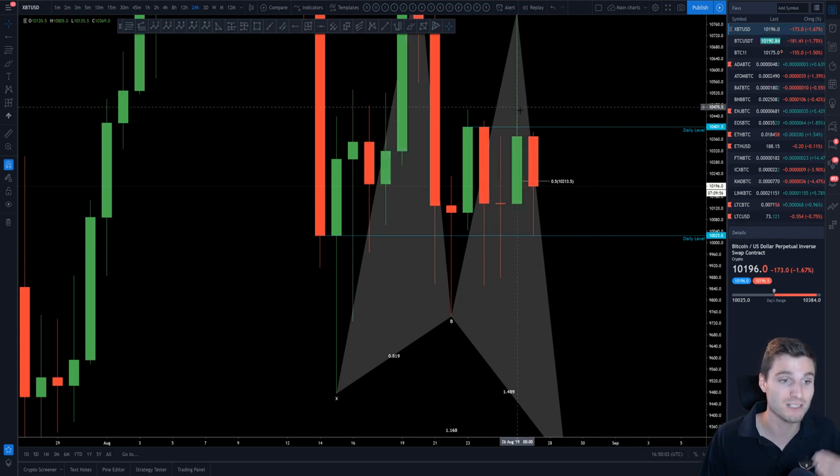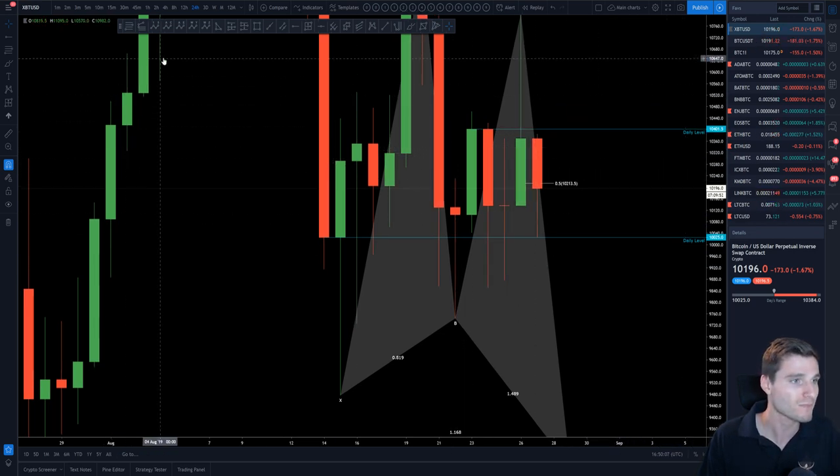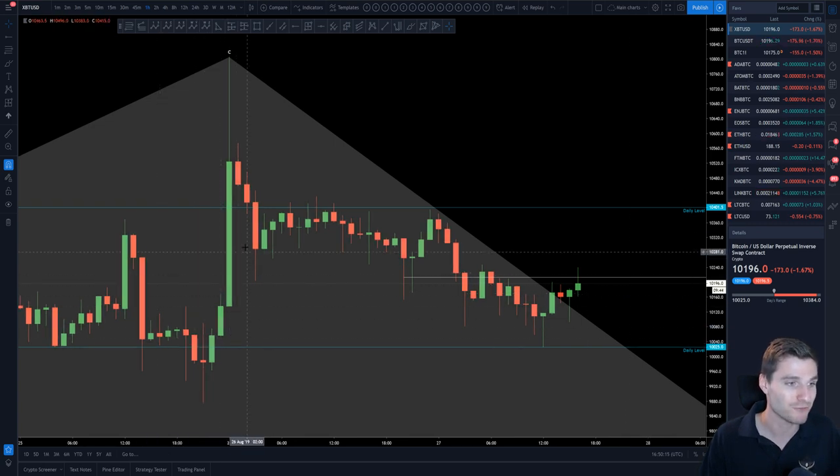So support is 10,025 and the daily resistance sits at 10,400. Now let's zoom in to the one-hour chart and look at how perfectly those levels have been respected. We had our weekly close — a pump going up into the weekly close — just to kind of wreck those over-leveraged traders or people trying to short the exact bottom.